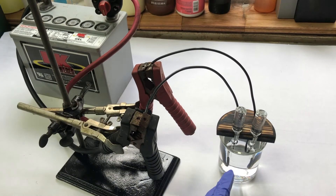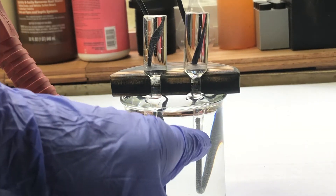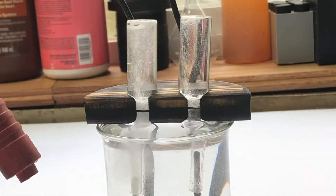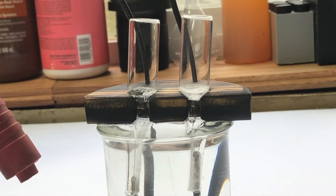Let's reposition the camera so it's pointing down here and we can see the bubbles produced. Now remember, this side is the anode and this side is the cathode. Anode is oxygen and cathode is hydrogen. Now let's flip the switch and begin producing.